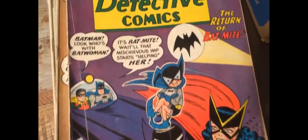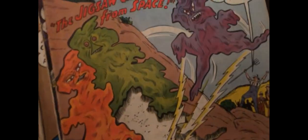Oh look, Batmite. Jigsaw creatures — dear oh dear, they're from space though, so it's okay.